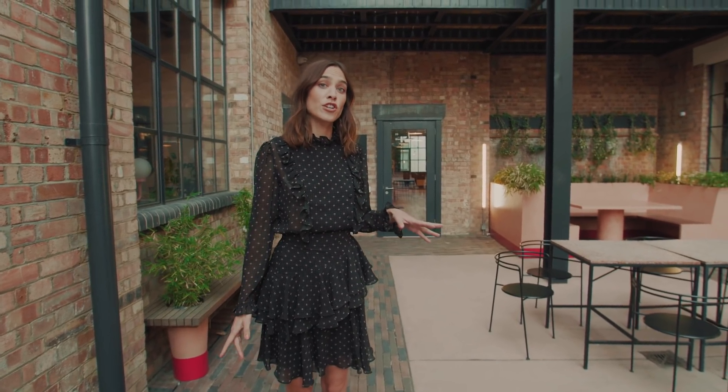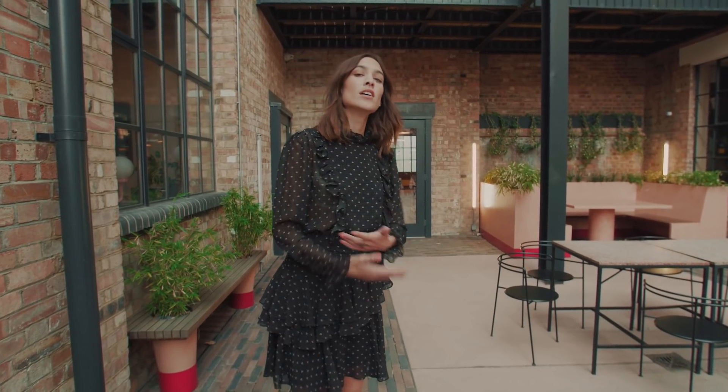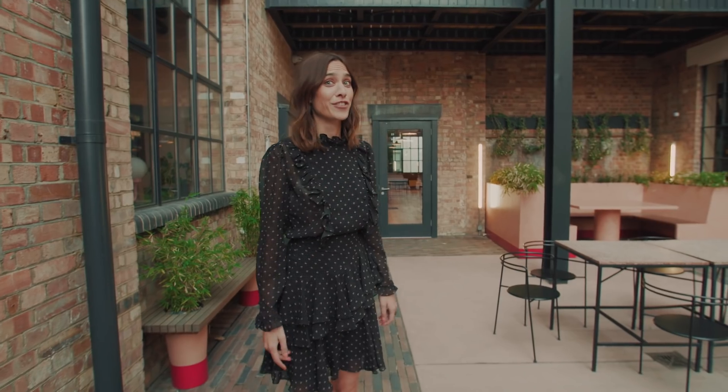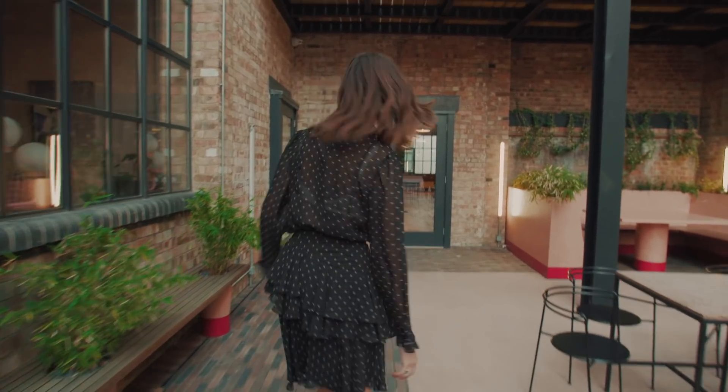Today I'm going to give you a tour of the Alexa Chung Studios because a lot of you are asking how we work, what it looks like, and today is your lucky day. It's really thrilling. Come to work with me.